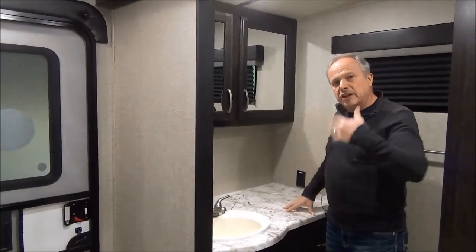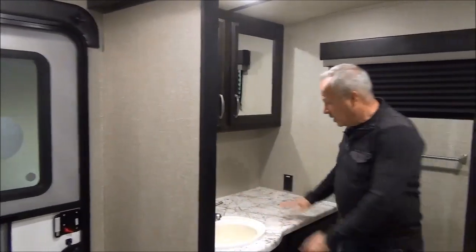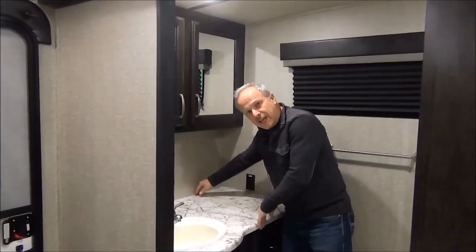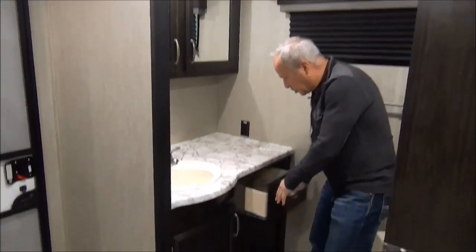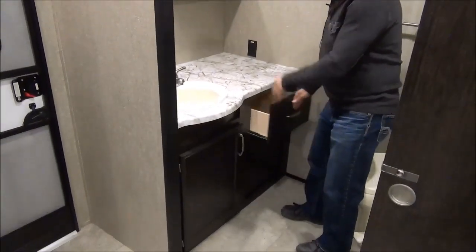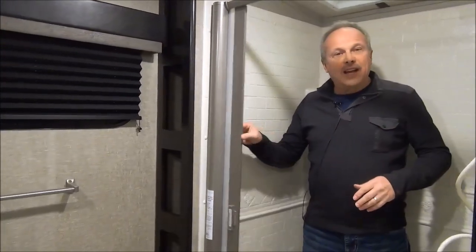The bathroom is right at the back of the coach, so it's got loads of space. It has nice wide doors, and check out how deep this cabinet is — lots of space to put things on top and lots of storage down below, with deep drawers and a medicine cabinet right across the side. It has a porcelain foot flush toilet. Check out the shower — how wide it is through here. It has a sliding door to keep things clean. Lots of space in the shower, so even the tall guys can shower and wash their hair.